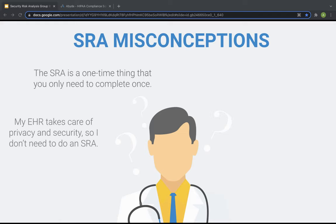Another commonly heard myth is: my EHR system takes care of the privacy and security of my data, so I don't need to worry about the SRA. In truth, your electronic health record system doesn't actually conduct a risk analysis for you. Though EHR vendors can help you use their product, they aren't responsible for privacy and security compliance. Additionally, an SRA involves all PHI at your organization, including data that isn't housed on your EHR, like paper records and files.